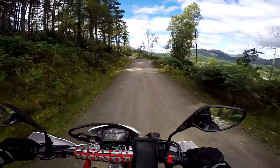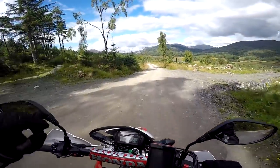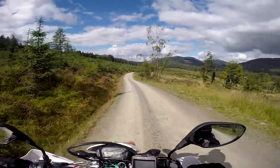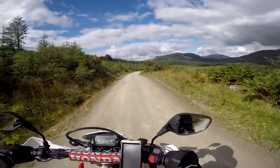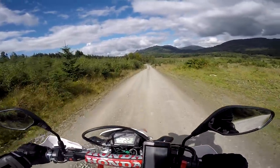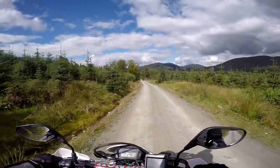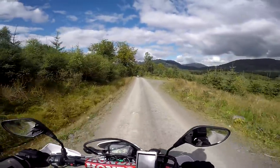That peak we can see ahead there — just see that cone-shaped peak — that's Ben-Anne, which I climbed a few days ago with my family. Fantastic views from up the top there. It's only some 1,500 feet tall, so it doesn't count as anything significant like a Munro, which has to be over 3,000 feet, or a Corbett. But it certainly is a nice view when you get to the top.